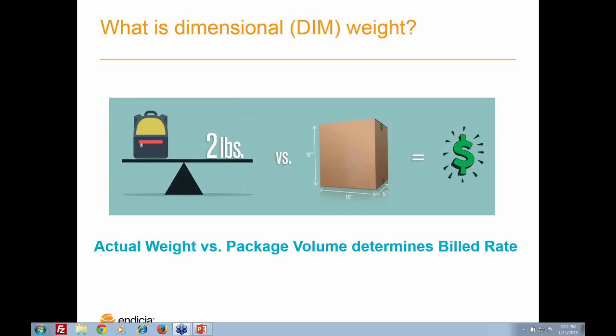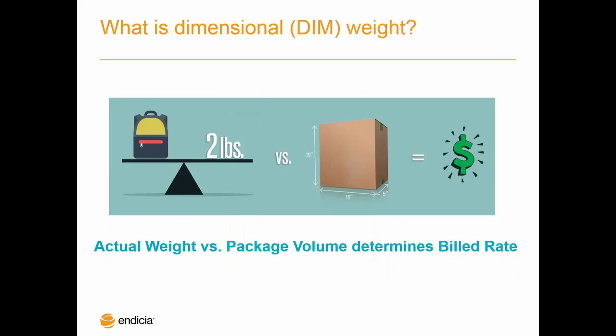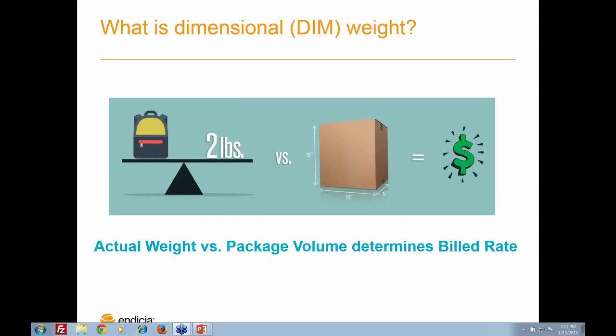This excludes any of the flat rate box options like the small, medium, large, or regional rate box options with the Postal Service. Dimensional weight rating means that the carrier will compare the actual weight of the package to its size and cubic volume. The carrier applies a formula that determines how much it will cost the shipper to send it. Basically, you will pay based on the actual weight and distance of the package or by the dimensional weight and distance of the shipment. We'll get into more detail around the formula in the slides ahead.